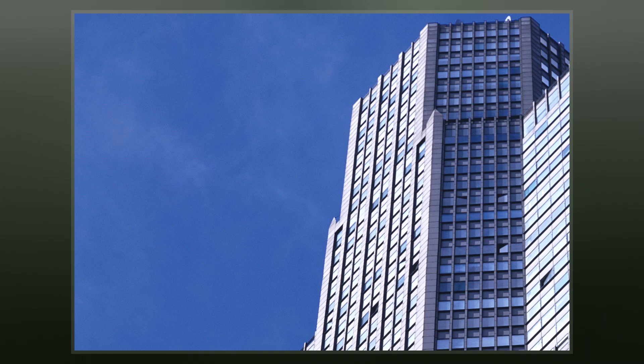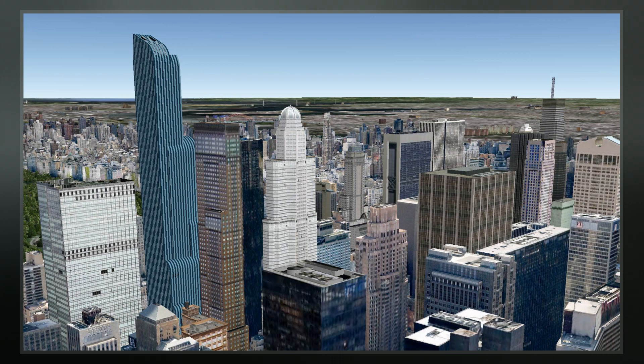City Spire is a mixed-use skyscraper at 150 West 56th Street in the midtown Manhattan neighborhood of New York City. Completed in 1989 and designed by Murphy John Architects, the building measures 814 feet tall with 75 stories.